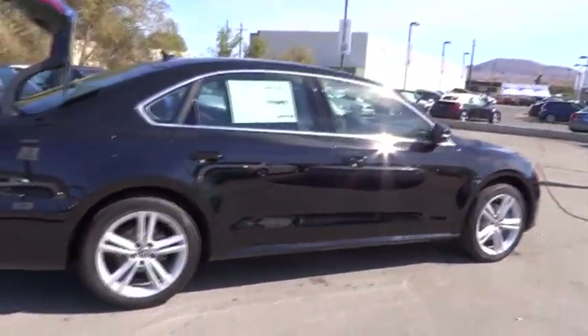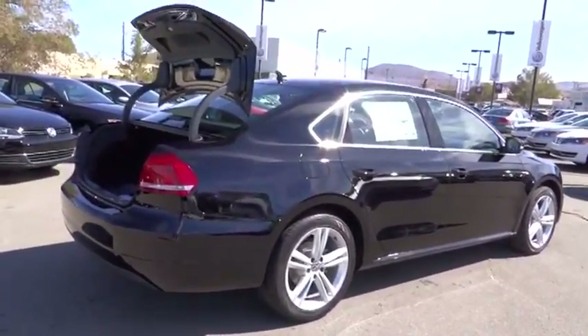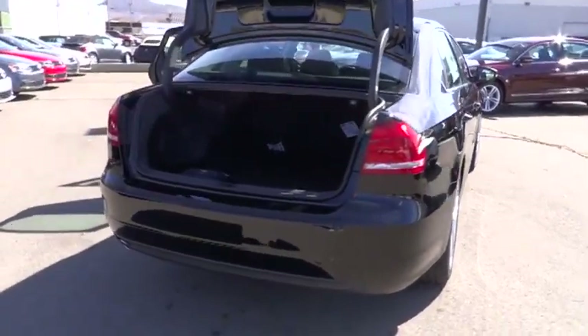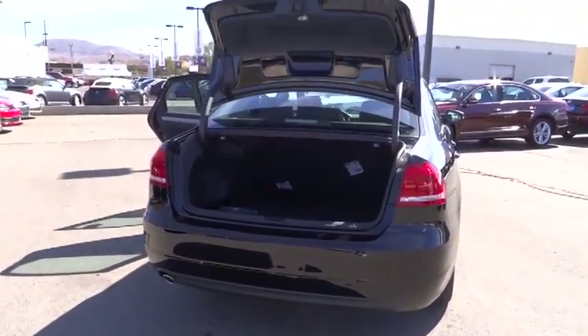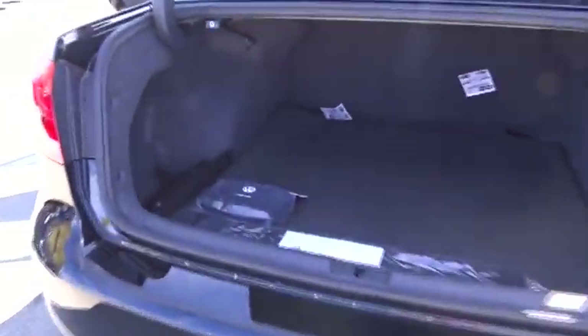This vehicle has less than 100 miles. Here are some of this vehicle's great options: heated seats, traction control, dual front airbags, air conditioning, front alloy wheels, automatic stability control, keyless entry, auto dimming rear view mirror, PPO, AM FM stereo radio.